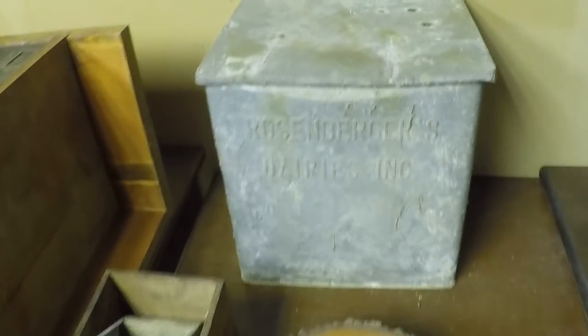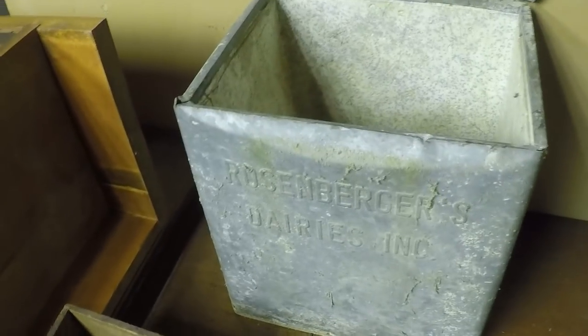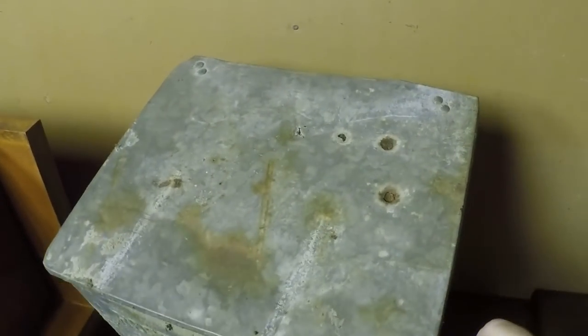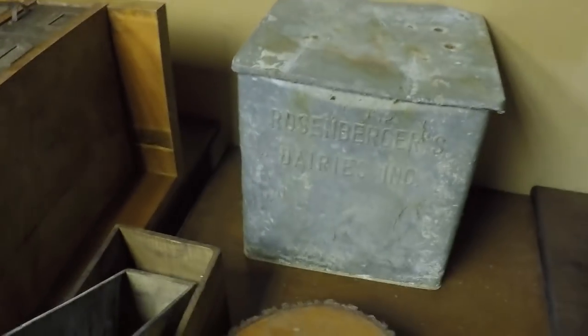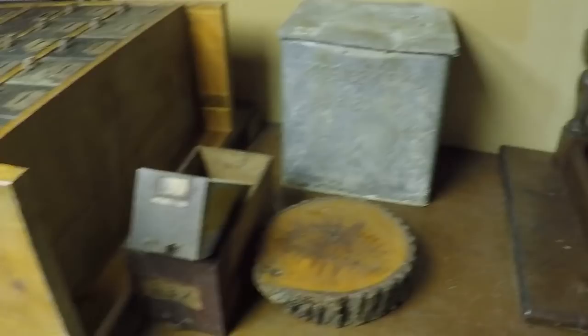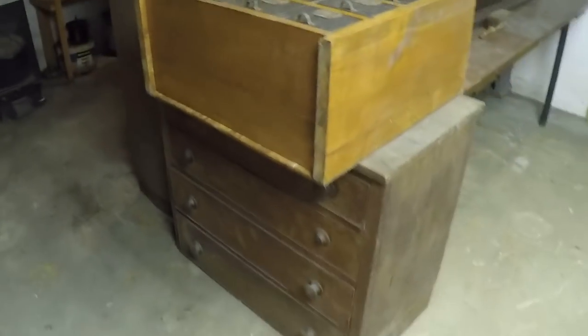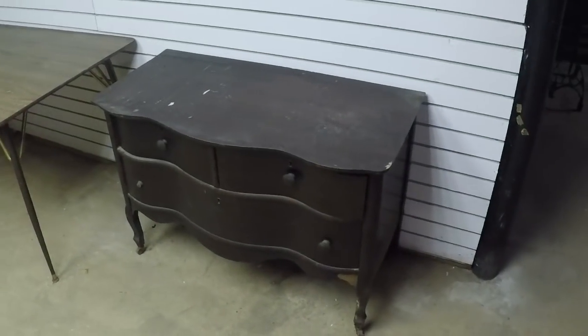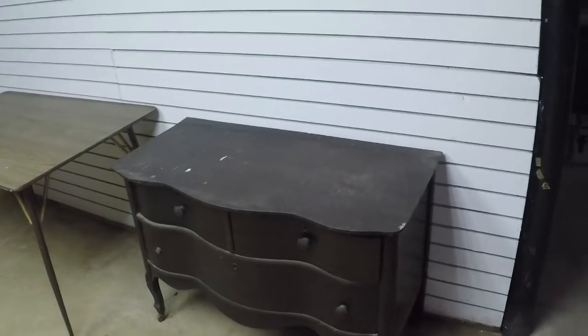There's an old Rosenberger dairy milk box — the graphics inside are pretty nice. It's pretty beat up on top since he was using it as a trash can. The only thing left to do down here is take that stuff out, and this will come out again. The basement is finished for the most part — we don't have to come back down here except for five minutes to take the stuff out.